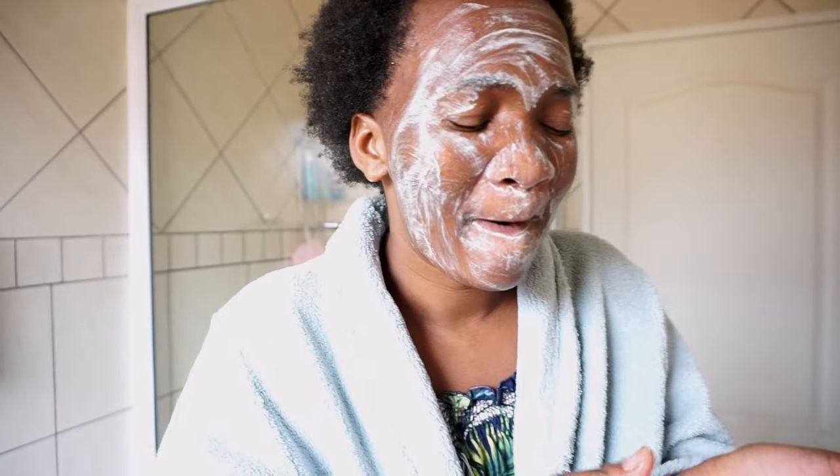First things first, I apply the face wash on my face and then I rub it in. These products are amazing because they don't have any itchiness like other products — they are just mild. I rub the product into my face in circular motions.